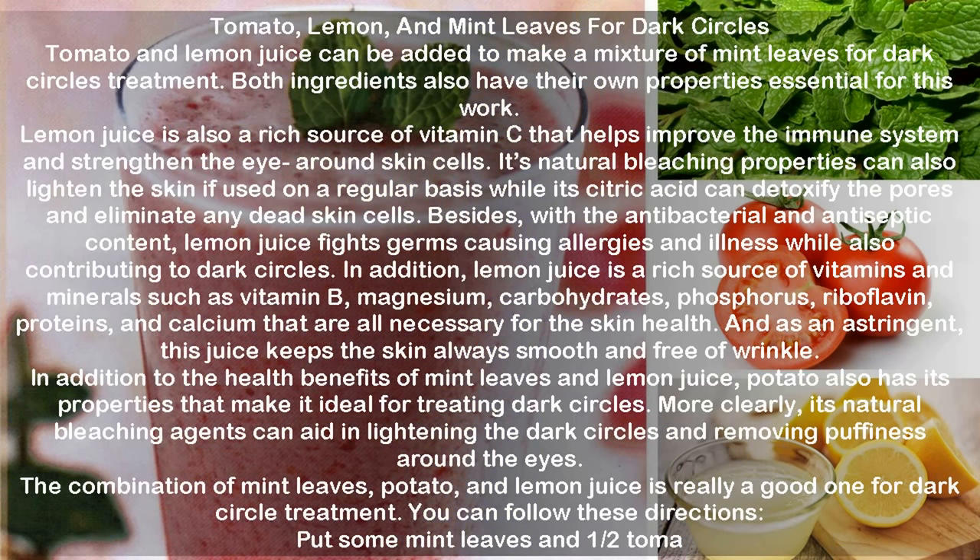Tomato, lemon, and mint leaves for dark circles. Tomato and lemon juice can be added to make a mixture of mint leaves for dark circles treatment. Both ingredients also have their own properties essential for this work. Lemon juice is a rich source of vitamin C that helps improve the immune system and strengthen the skin cells around the eye.